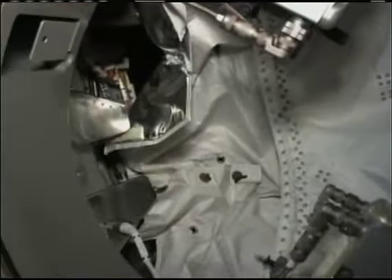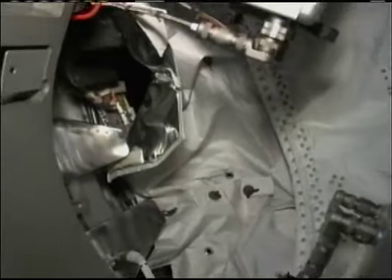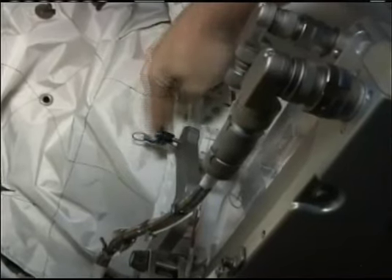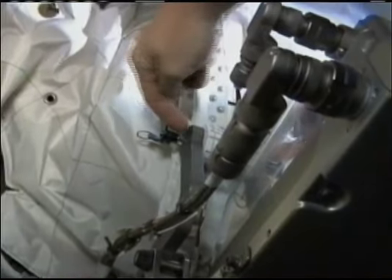This is Mission Control Houston with a view inside the International Space Station. Station Commander Jeff Williams is taking the video camera to show Mission Control the setup inside the cupola. The hatch is open there still for the crew members to work on the procedures to get the cupola ready for relocation. He's working on the procedure to install a cover on that hatchway before closing the hatch back up.